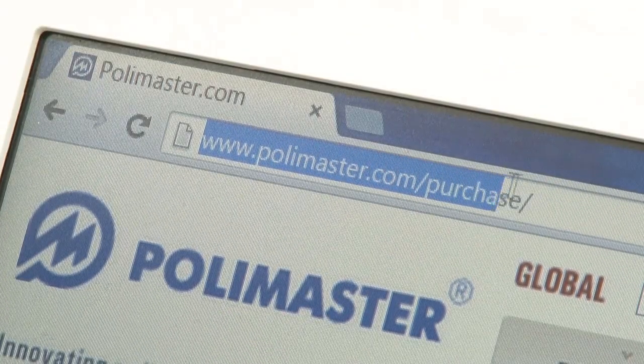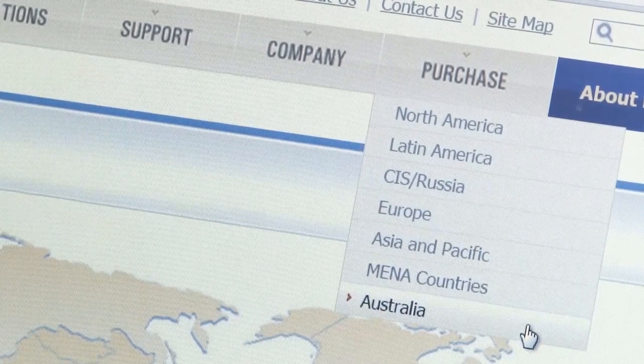Please visit polymaster.com or contact the nearest Polymaster official partner for more information.